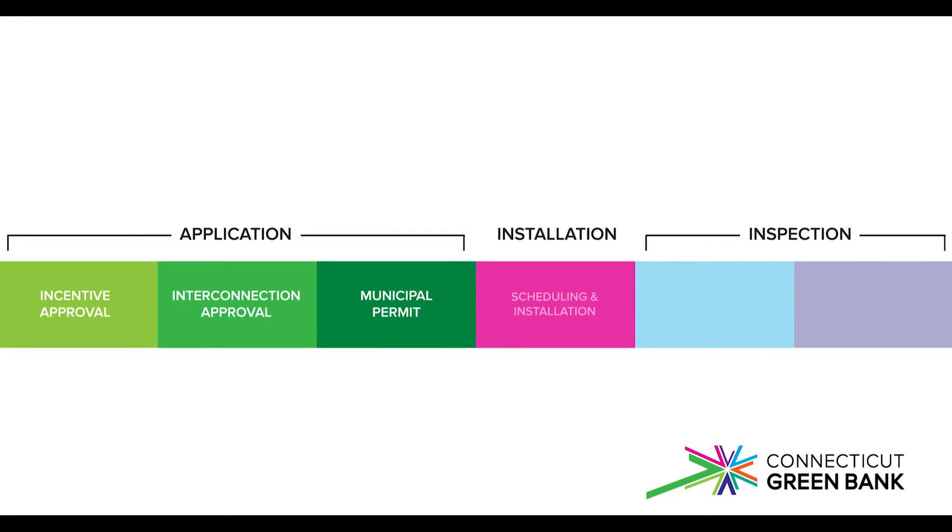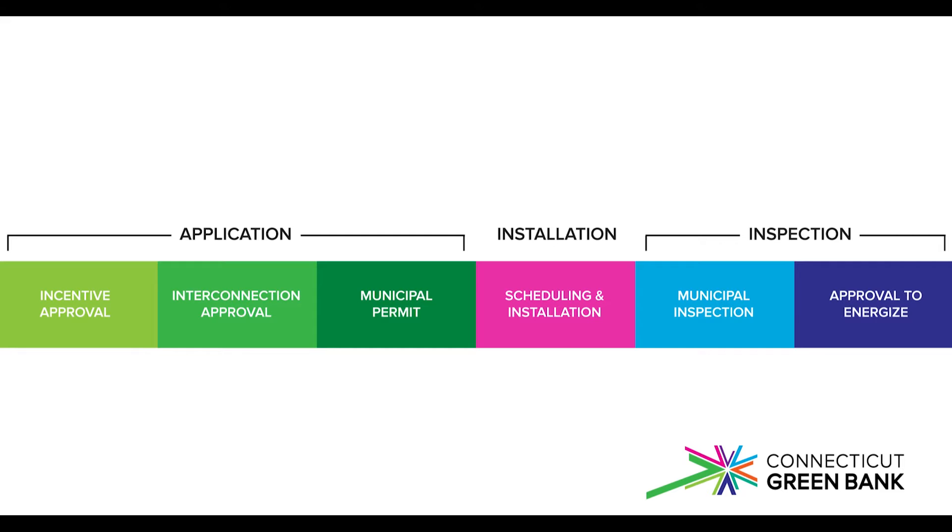After you sign your contract, your installer's first step is to secure state incentives for your project. My name is Ed Kranich and I'm a senior associate of statutory and infrastructure programs at the Connecticut Green Bank.